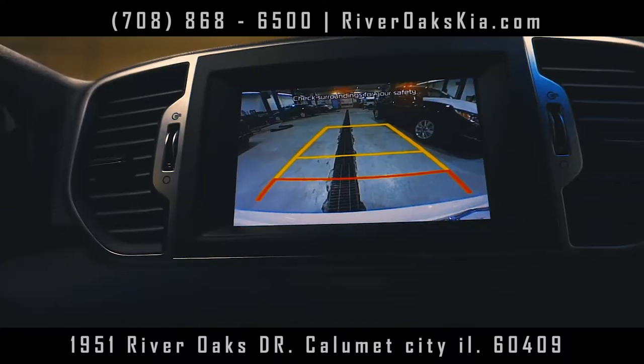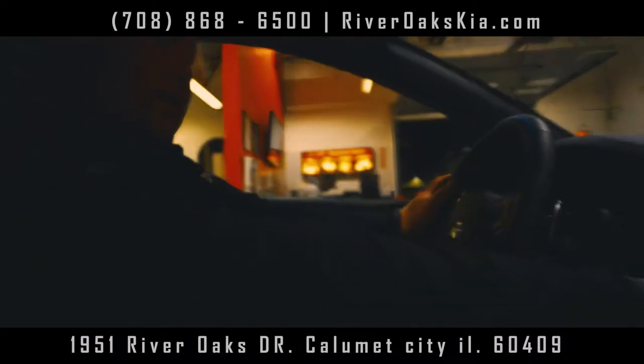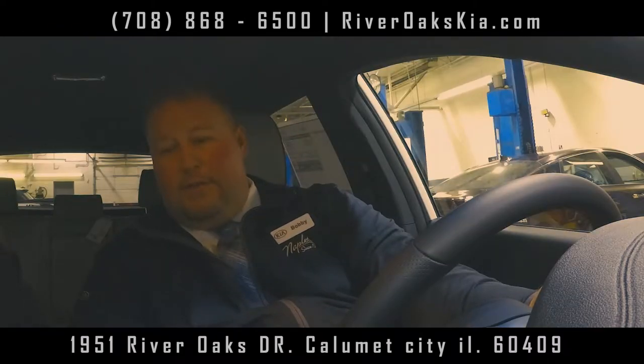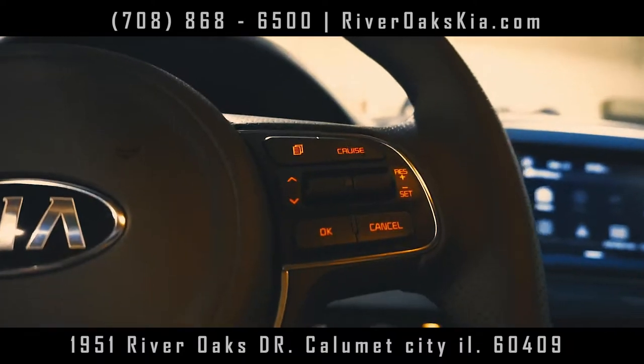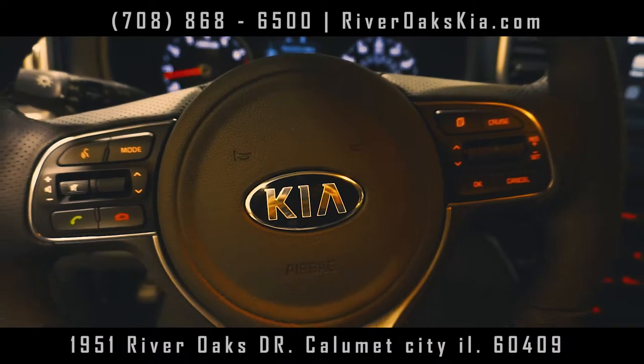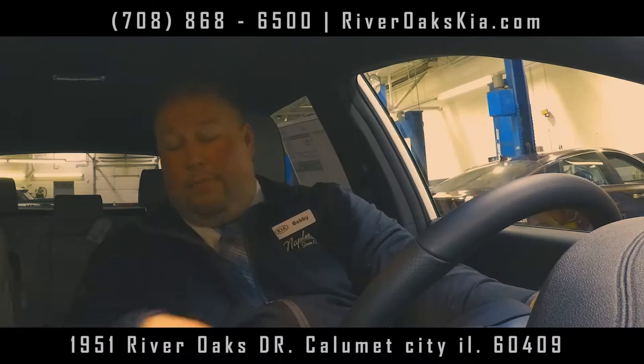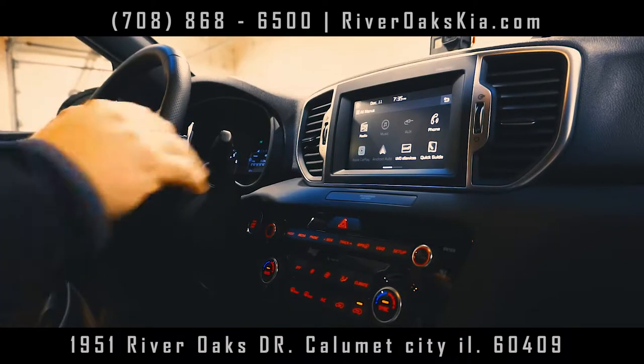Wow, that's pretty good. You're also going to have XM radio, Apple CarPlay, UVO eServices, and Bluetooth connection for your phone. It has everything — it's awesome. Whatever's on your Apple phone, or if you've got Android Auto, that works on here too. Plug it in on the hard line and everything on your phone comes up on the screen.